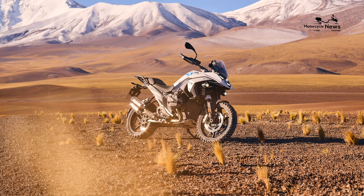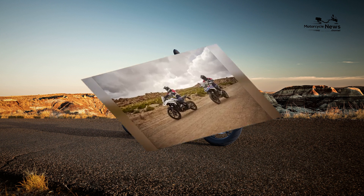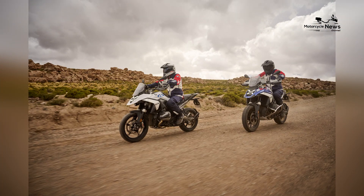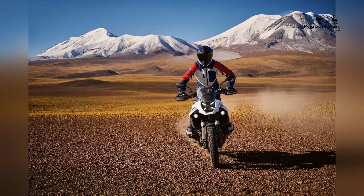The R1300GS also features BMW's hill start control, making it easier to start on inclines, and an advanced adaptive cruise control system that maintains a set distance from the vehicle ahead, ensuring a safe and relaxed ride.